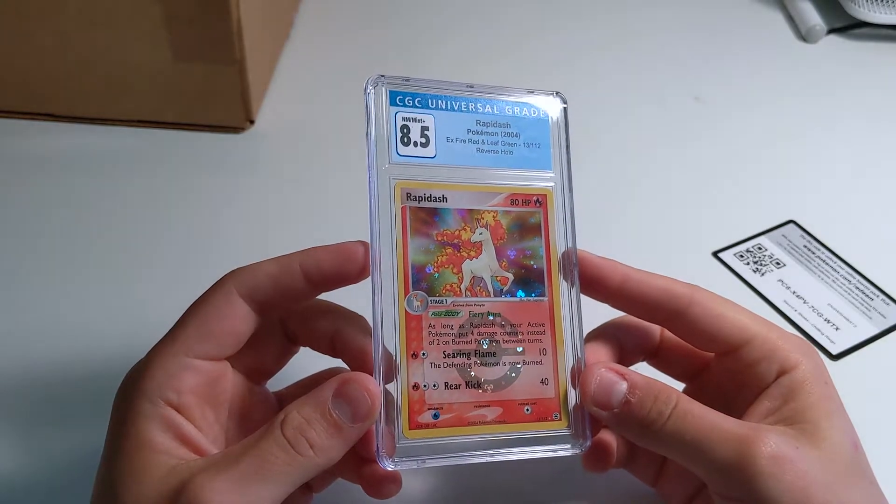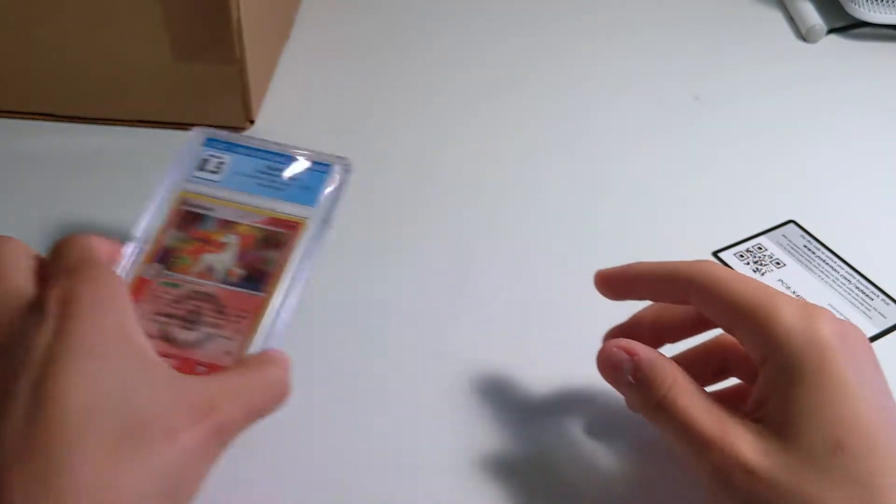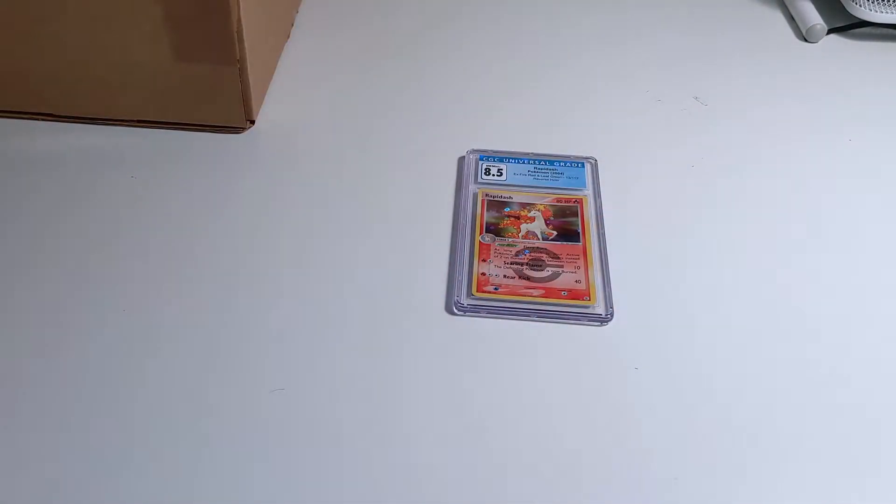I think it'll be fairly evident if it's a childhood card or not. This is a Celebi amazing rare — centering looks pretty clean. Got a 9. 9.5 would have been nice, but it could be worse.